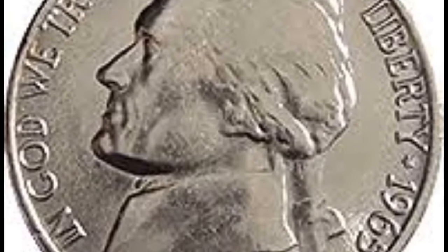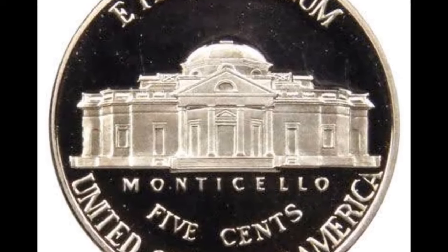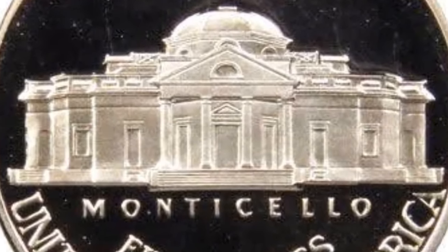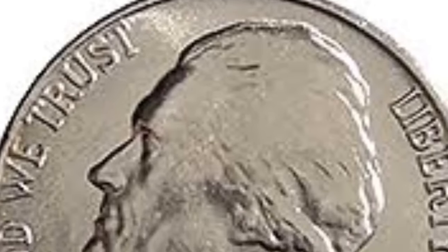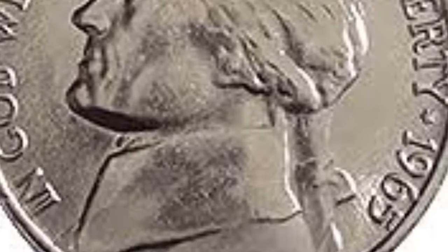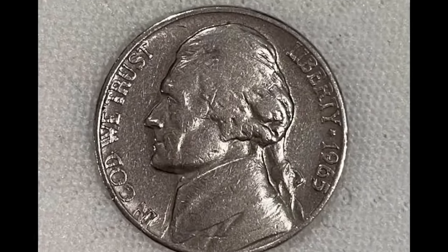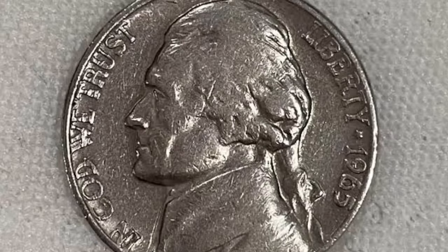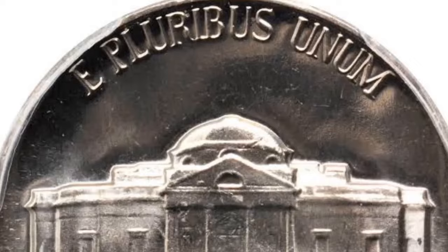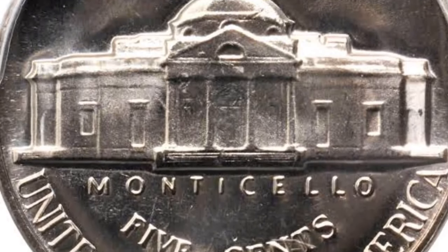At first, Jefferson nickels were produced by the mint facilities at Philadelphia, Denver, and San Francisco, but in 1965 all nickels came out of Philadelphia. There were no proof nickels that year either, but the mint did produce special strike coins that could be purchased in special mint sets, also struck in Philadelphia. Jefferson nickels are still being struck today. The obverse of the 1965 nickel carries the portrait of Thomas Jefferson, one of the founding fathers and president of the USA from 1801 to 1809.